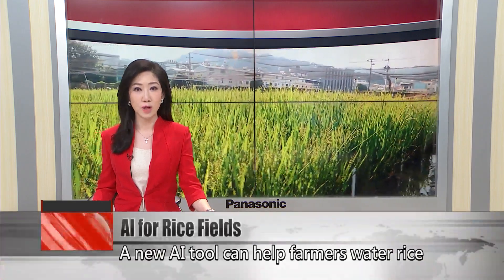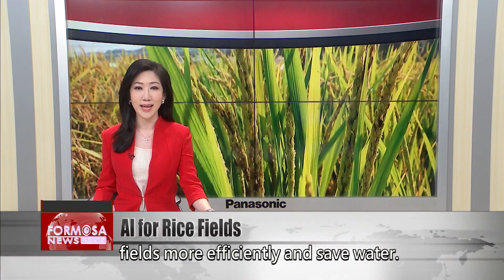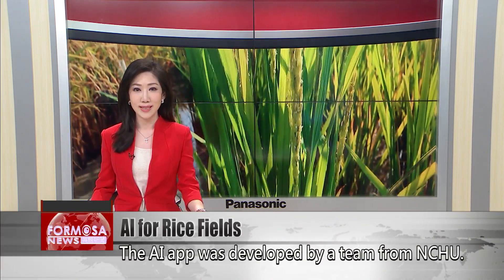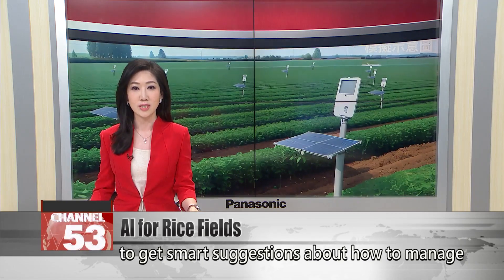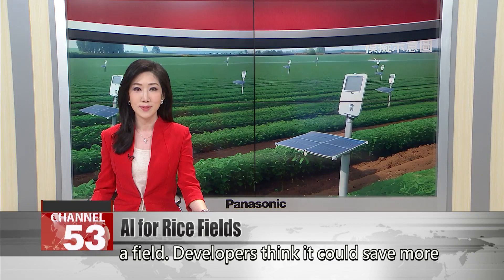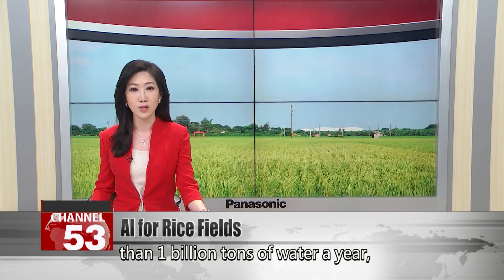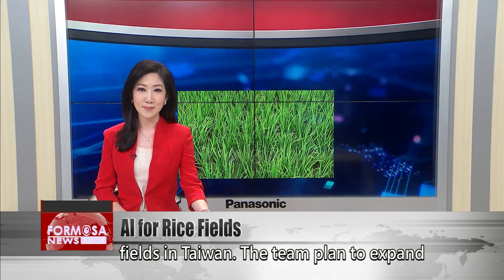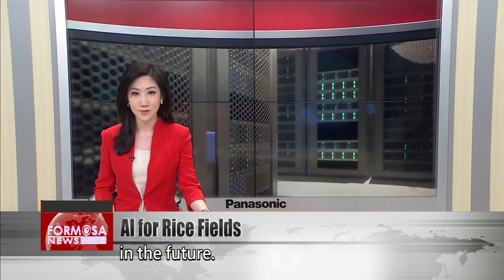A new AI tool can help farmers water rice fields more efficiently and save water. The AI app was developed by a team from NCHU. A simple photo is all that's required to get smart suggestions about how to manage a field. Developers think it could save more than 1 billion tons of water a year if rolled out across all the paddy fields in Taiwan. The team plans to expand their work to include diseases and pests in the future.